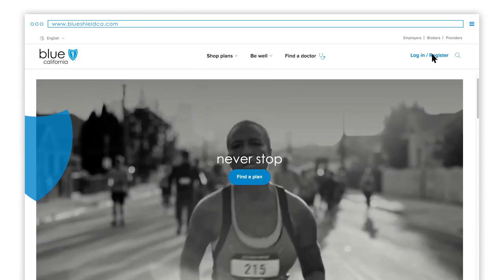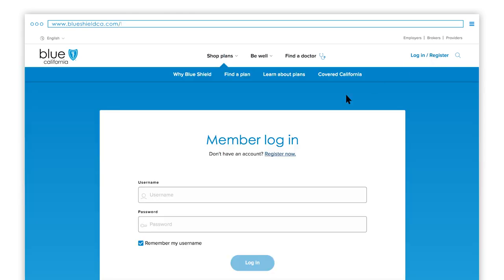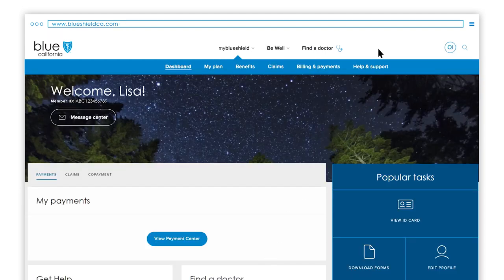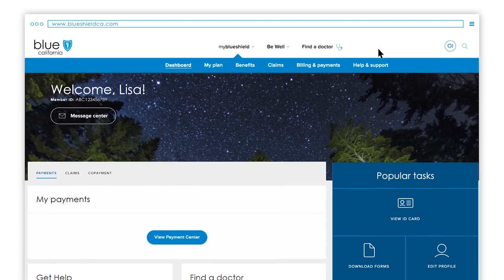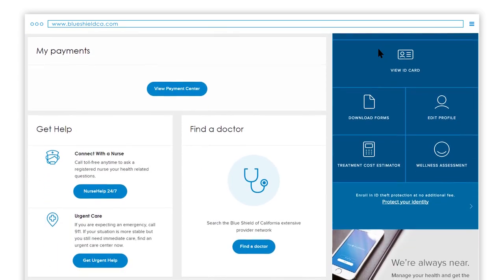Start here at BlueShieldCA.com, then click Log in or Register to log in or to create your account if you haven't already. Once you're in, you'll be here at your member dashboard page where you can see a high-level summary of your claims, co-payments and deductibles.